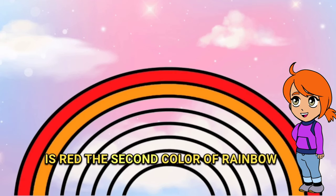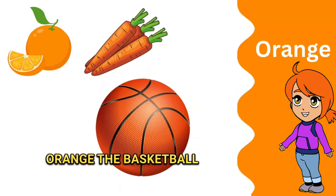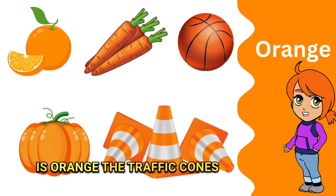The second color of the rainbow is orange. The orange is orange, the carrots are orange, the basketball is orange, the pumpkin is orange, the traffic cones are orange.